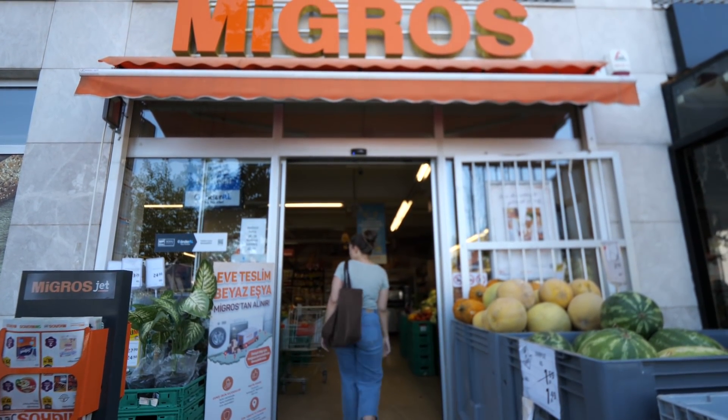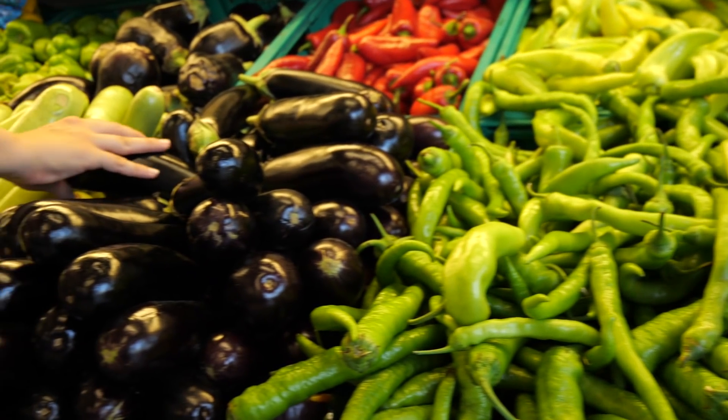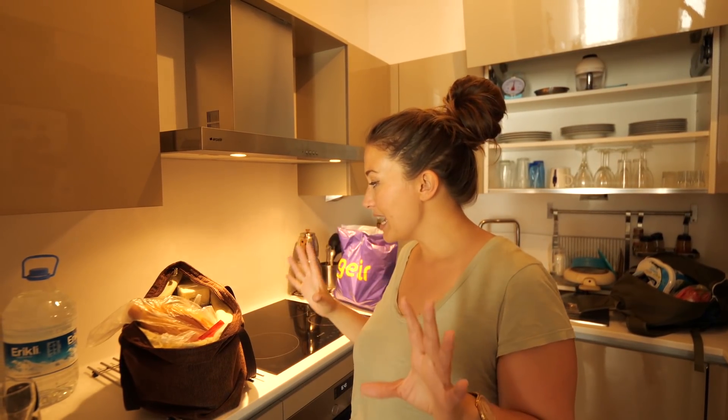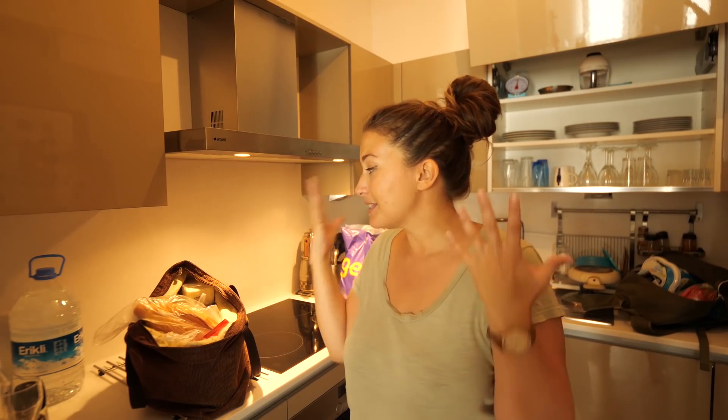They've decided to close it today. We have decided that instead of going to a nice colorful local market, we're just going to try and cook up a storm at home instead. One thing I love to do when we come to a new place is learn how to cook some of the local dishes, so today I've got a few ingredients together and I'm going to attempt to make some Turkish meze.